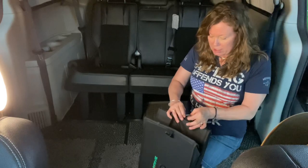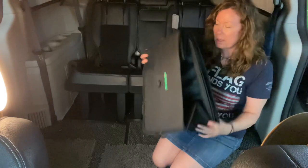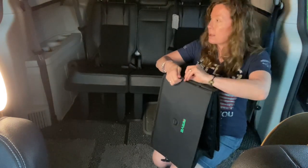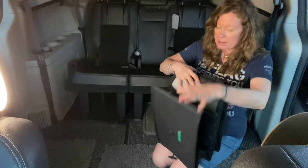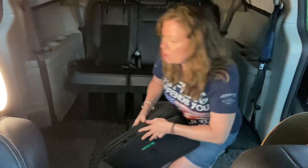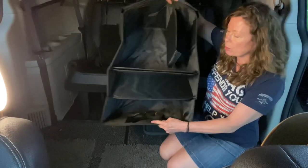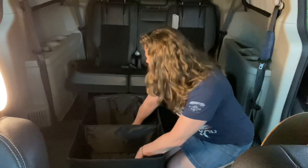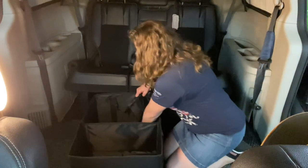They have buttons on each side that keep it in this compact size. I just unbuttoned that side, I'll unbutton this side. This is a great asset to my van camping adventures. It opens up and it is a completely open top.